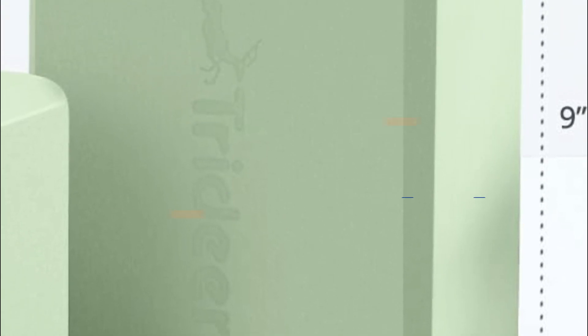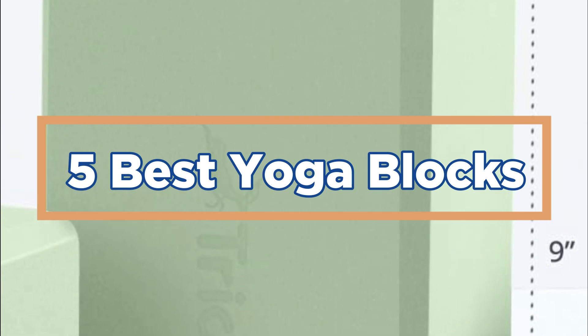In today's video, we will show you the top 5 best yoga blocks. So let's get started.